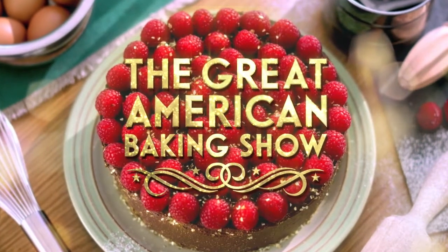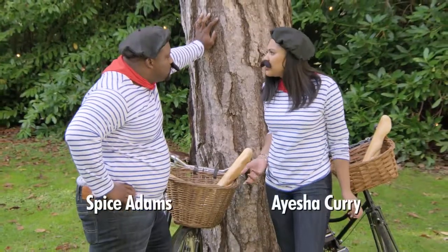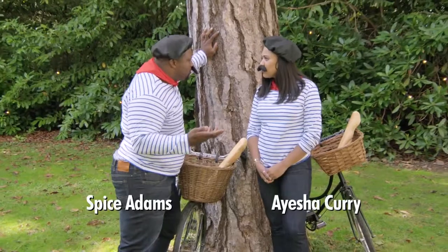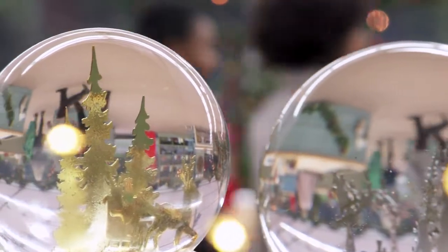This week on The Great American Baking Show. Spice, do you know what week it is? Oui, but of course. It's French week. Five bakers battle to see who will make it into the finals. Stay on your game because two of you will be leaving this week. On your marks, get set, bake.